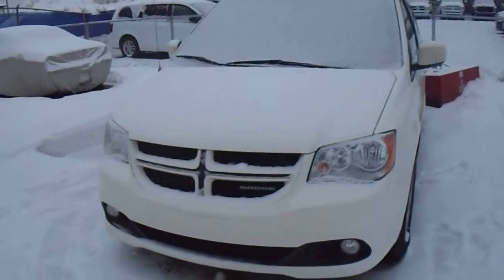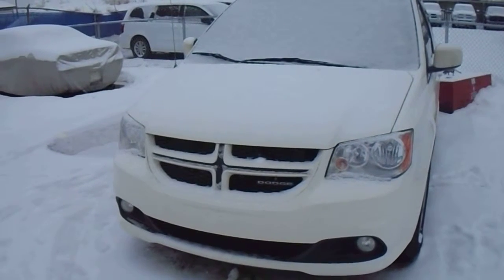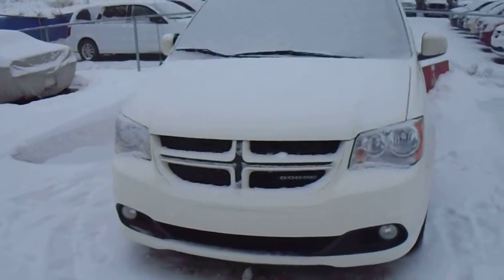Hi, this is Eleni from Lennonderry Dodge. I thought I'd just give you a quick walk-around video on the 2011 Dodge Grand Caravan RT that you were looking at.